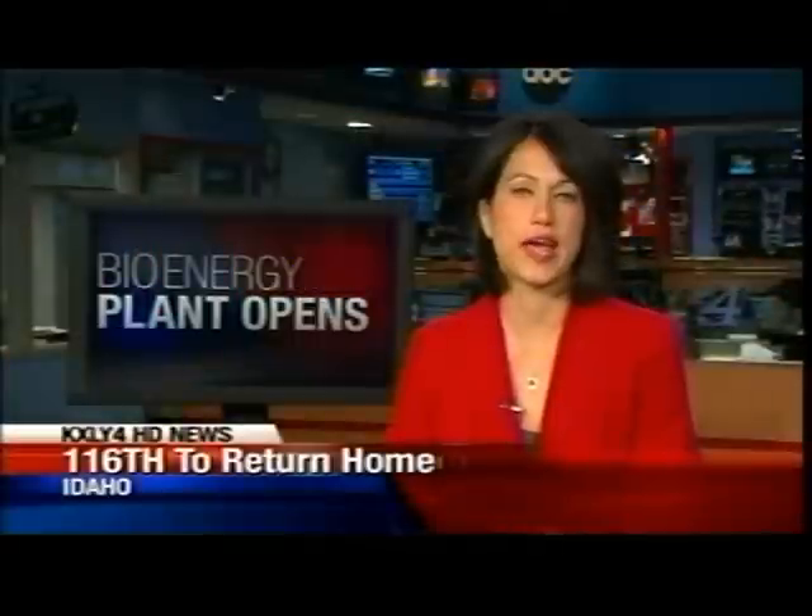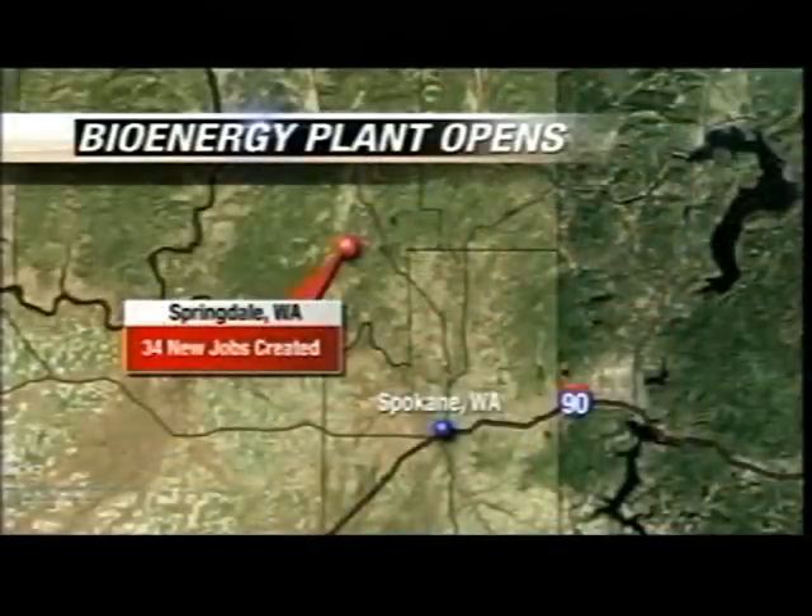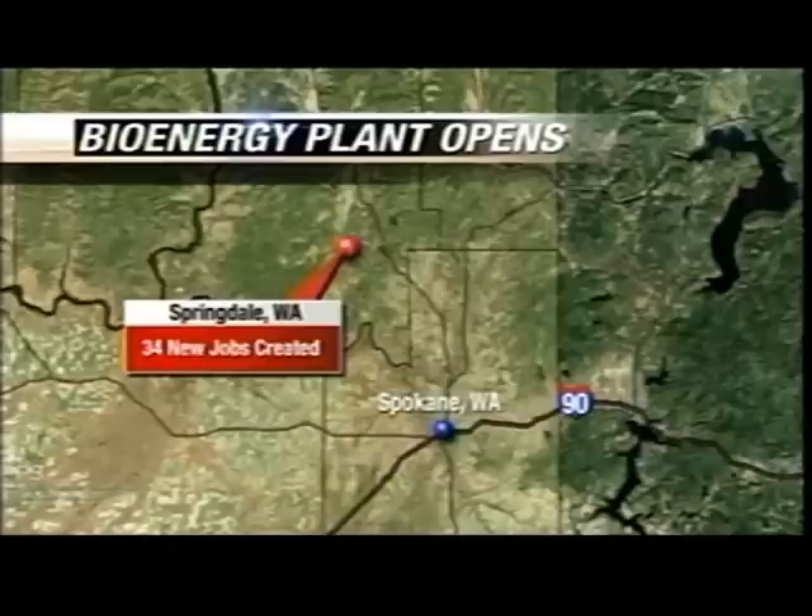A small lumber mill north of Spokane is leading the way in producing bioenergy, and also creating much needed jobs at the same time. Springdale Lumber and Bioenergy reopened in an old sawmill about a year and a half ago. Their goal: to build a self-sustaining mill and power plant. Today they took a giant step toward making that happen. KXLY4's Erin Luna tells us how waste is being turned into power.